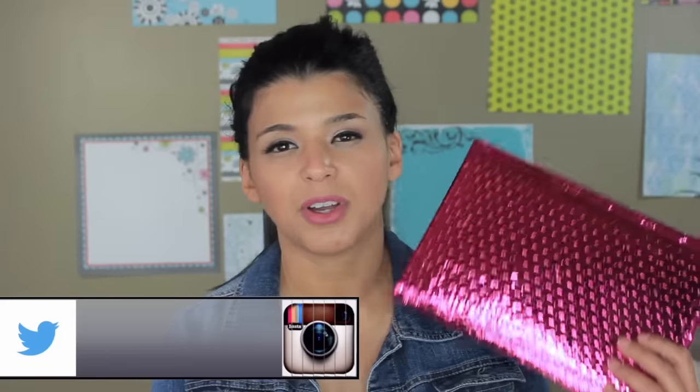Hey guys, welcome back! This is going to be my unbagging of Ipsy for the month of July. I saw this in the mailbox this morning - my son brought it - and I had to go out, but I thought to myself: as soon as I'm back, it doesn't matter how I look, I will do this unbagging because I just can't wait. This is the time of the month I'm really waiting for - my Ipsy, my Sephora Play by Sephora - I always get so excited.